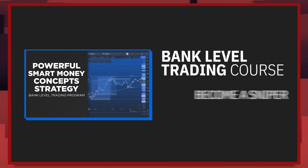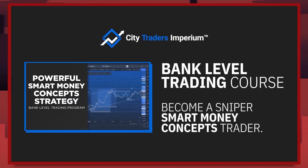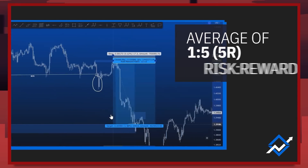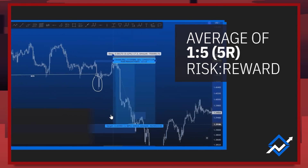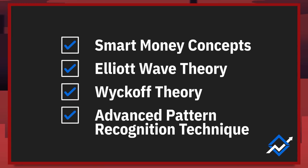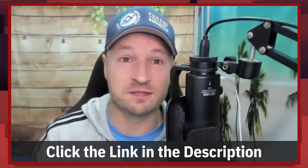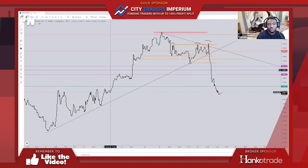Thank you, appreciate you for having me. Well, let's share your screen. If you're looking for the skills to get funded, the bank-level trading strategy from our sponsors City Traders Imperium may be the perfect solution. Trades average one-to-five risk-to-reward with a 40 to 50 percent win rate, combining the best of smart money concepts, wave theory, and Wyckoff theory. It's been successfully used to pass CTI's evaluation challenge. Find out more at citytraders imperium.com.